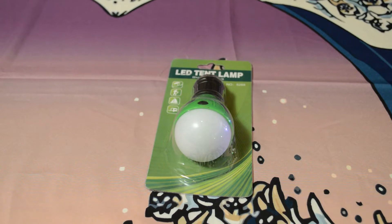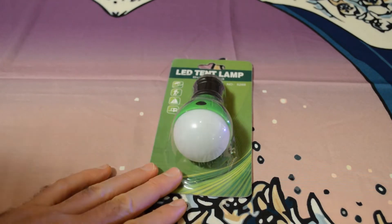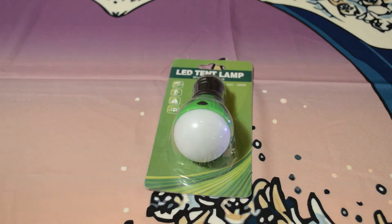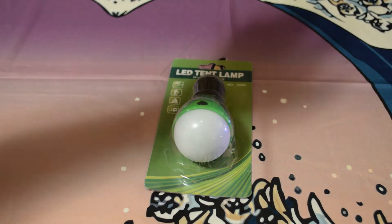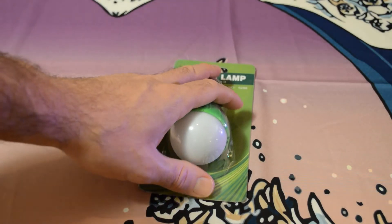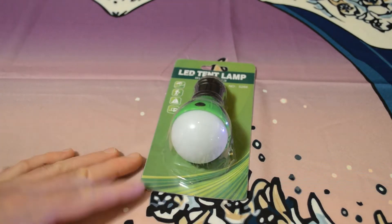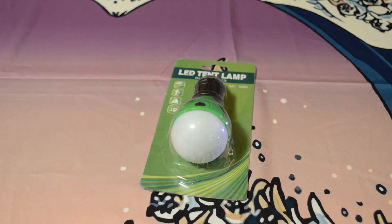One thing I liked about the site is they offer free shipping and the prices are really inexpensive — this was only three dollars and 21 cents. I'm going to review more products from this company. One thing I didn't like is I ordered this on October 8th and it's October 30th and I just got it today, so it took a long time. It does ship from China, so it's not like Amazon's two-day shipping.